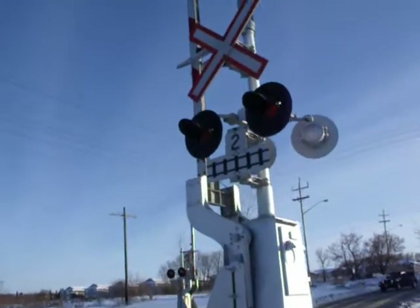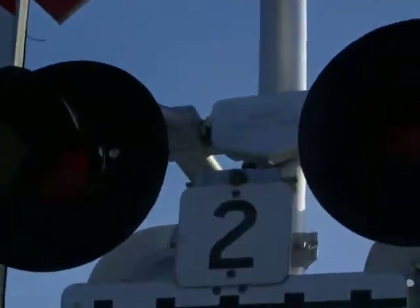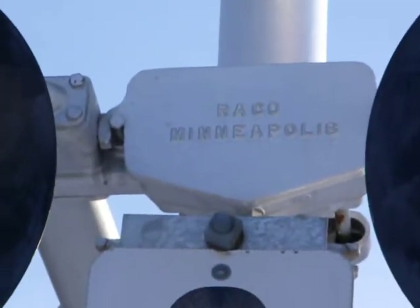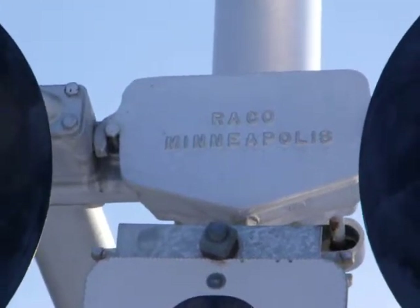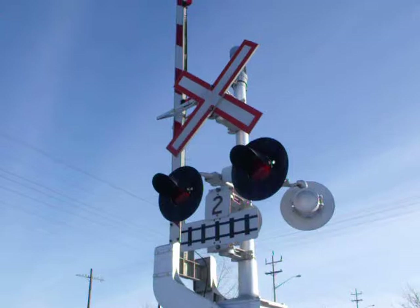Hello there. This is the crossing at 26th and Pacific Avenue. Let's see, can you read that? Away-co. Ray-co? Braco? Whatever. Something like that. Anyone want to tell me in the comments what that is, go ahead.